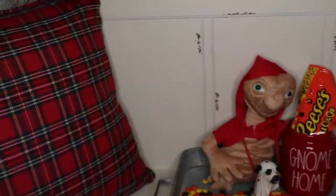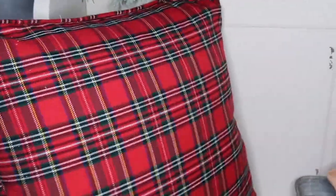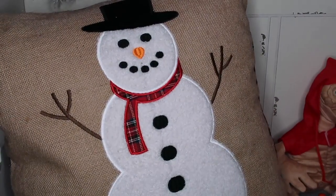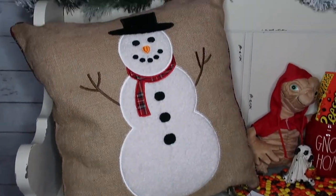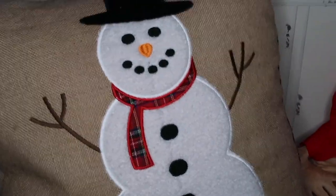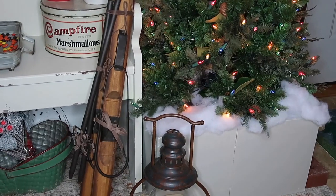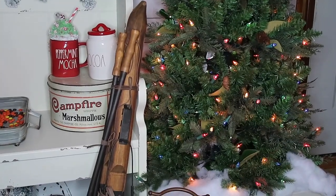Over here I wanted to show this pillow — it's from Kirkland's, a big pillow, and it also has a design on the other side. This pillow was $29.99.